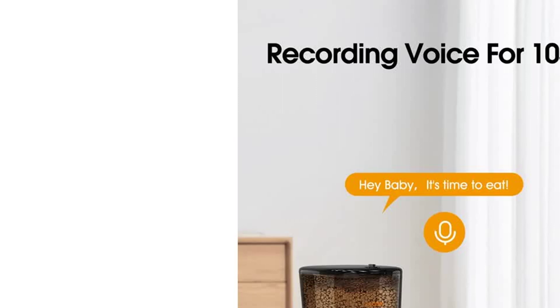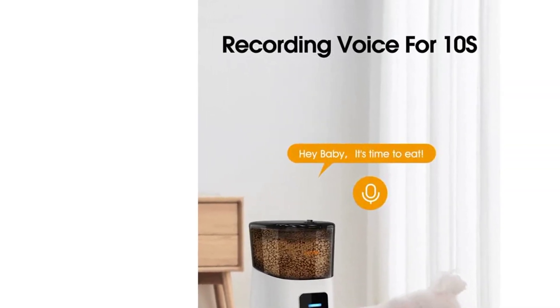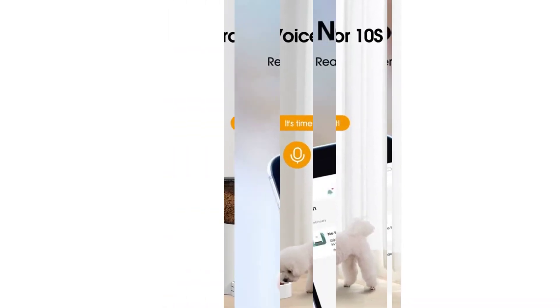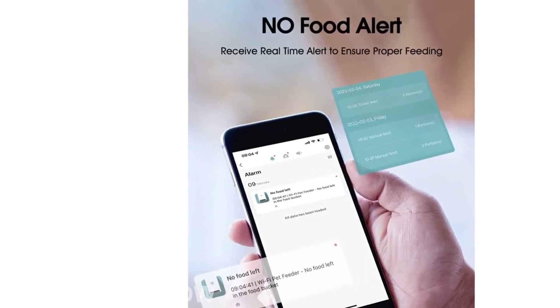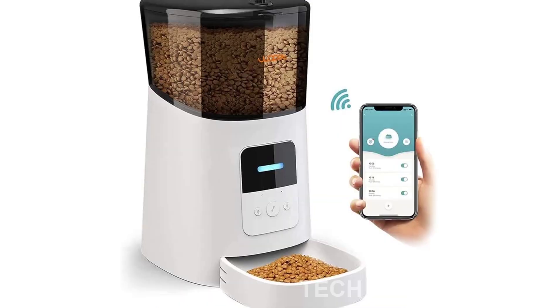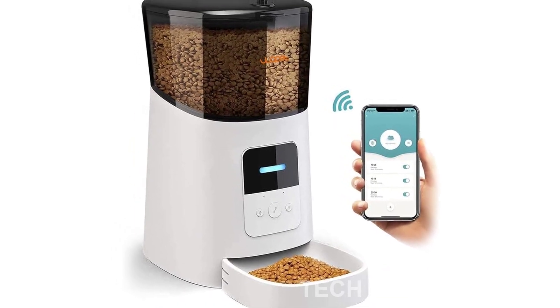The Wi-Fi Automatic Cat Feeder truly meets all your needs and provides an interesting living experience for your pet. Experience convenience and peace of mind with the Wopet 6L Automatic Cat Food Dispenser. Get yours now using the short link: https://amzn.to/3n0vqho. Thank you for watching.